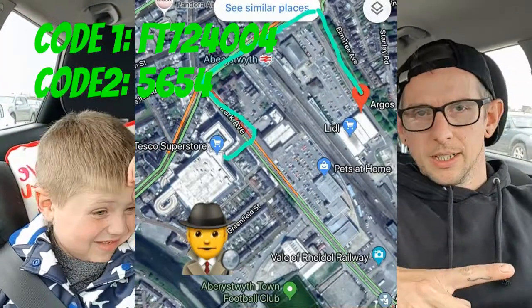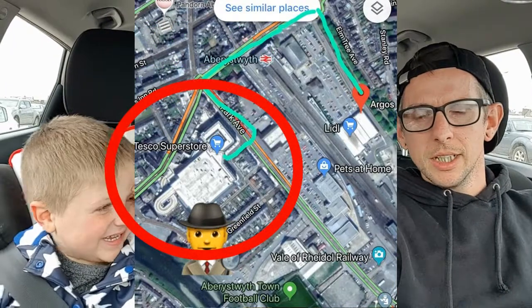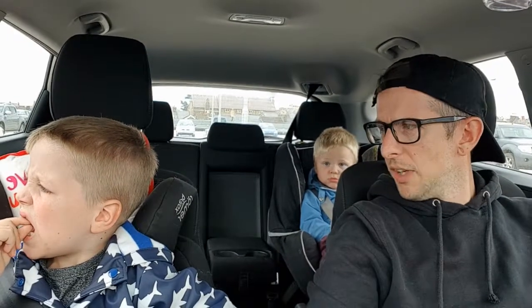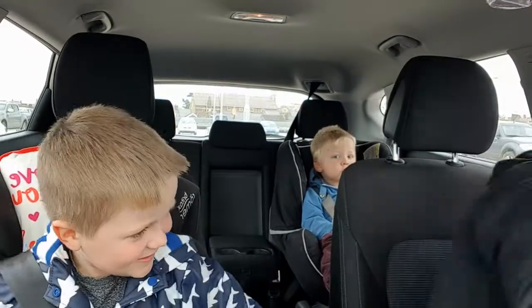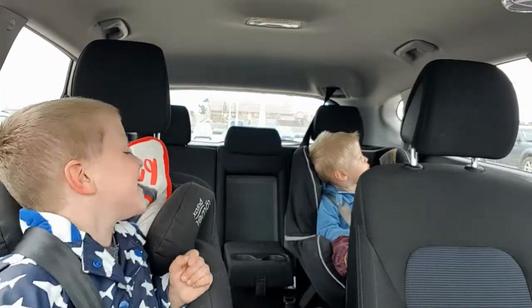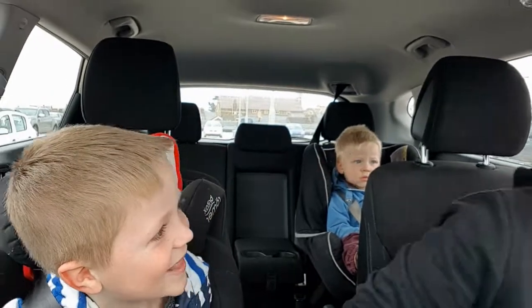We've come to Tesco's because we think this bit on the map is the multi-story car park here. So we're going to start off and see where it goes, and then see why we need to use this code. Should we find out? Yeah! Okay, let's go!